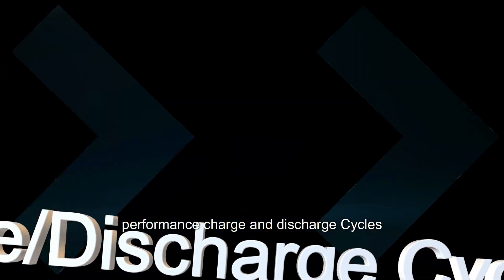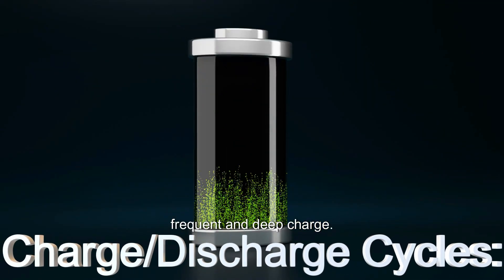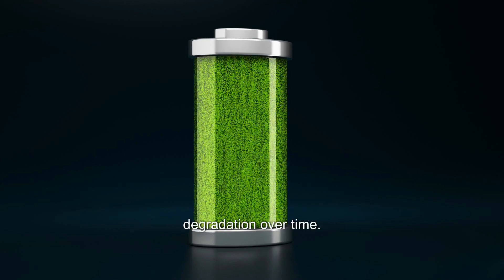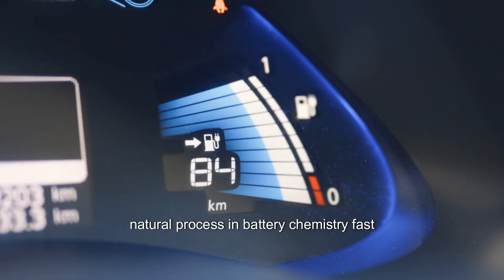Charge and discharge cycles: Frequent and deep charge-discharge cycles can contribute to battery degradation over time. This is known as cycle aging and is a natural process in battery chemistry.